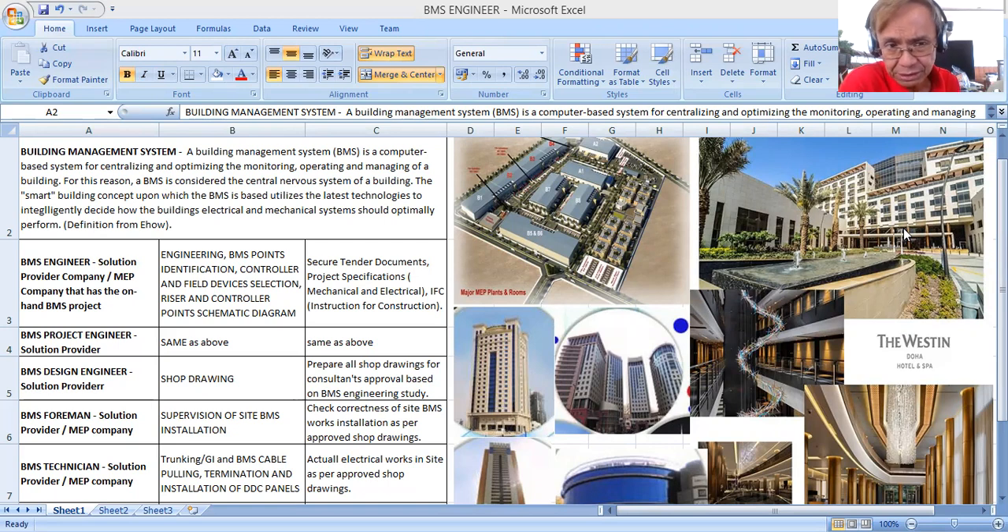A Building Management System is defined as a computer-based system for centralizing and optimizing the monitoring, operating, and managing of a building. For this reason, a BMS is considered the central nervous system of a building. The smart building concept upon which the BMS is based utilizes the latest technologies to intelligently decide how the building's electrical and mechanical systems should optimally perform.